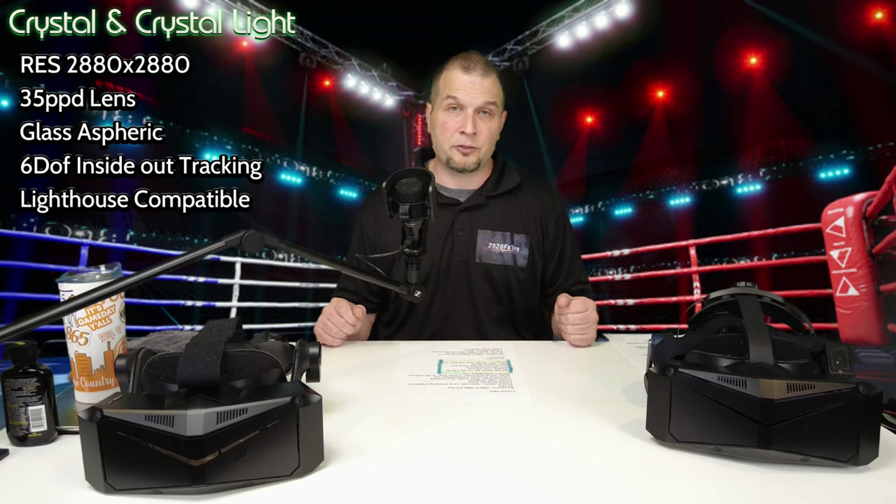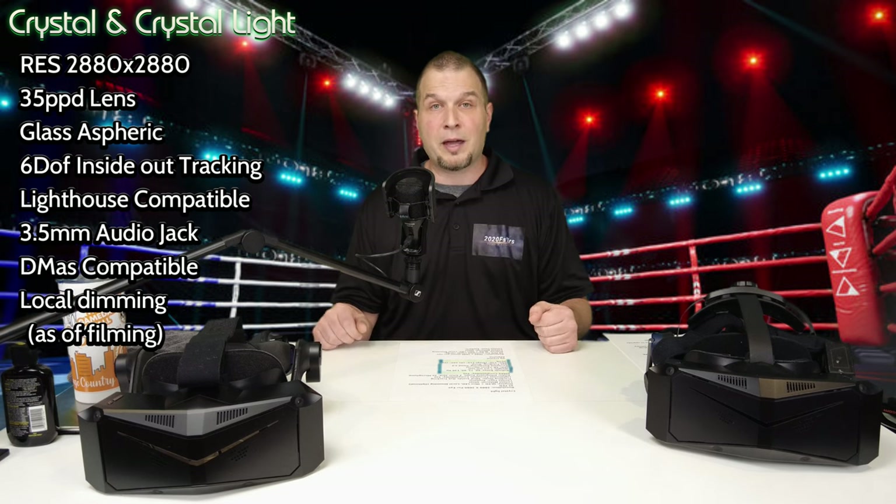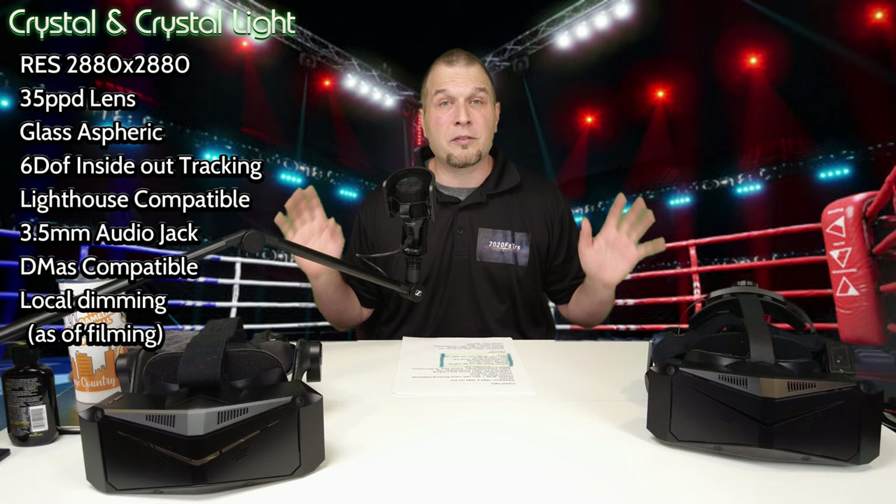Now let's go over some of the tech specs for each of the two headsets. We'll first go over all the similarities, and then I'll go over all the differences. Both headsets have a resolution of 2880 by 2880 per eye. They both come with 35 PPD lenses from the factory — the lenses are made of glass and are aspheric. The tracking mode on both headsets is 6DOF inside-out tracking with lighthouse capabilities. They both have an integrated 3.5mm audio jack, and they are both DMAS compatible. That covers all the similarities between the two headsets as far as technical specs.